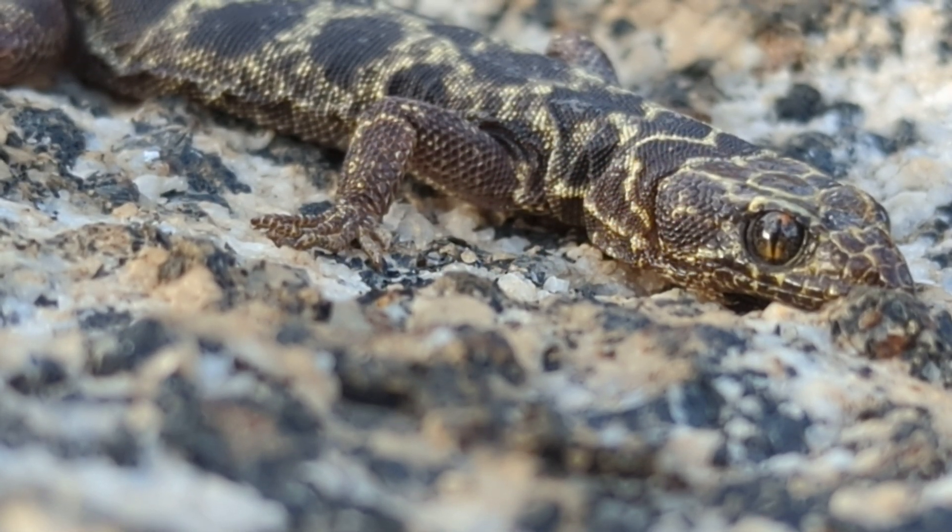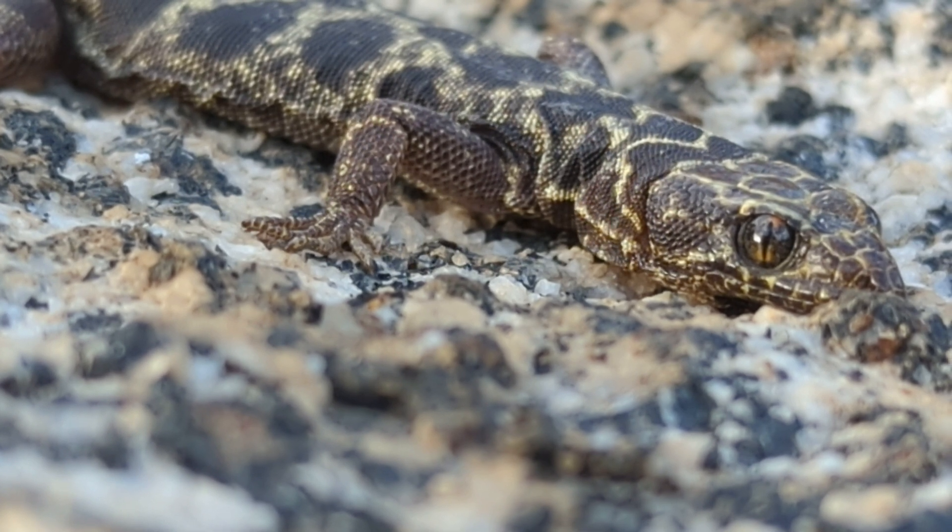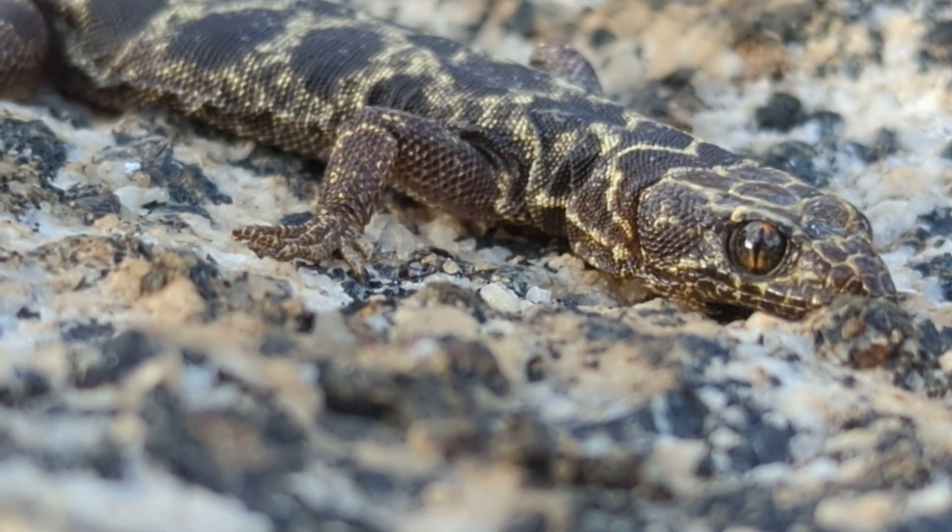What an exciting day — we saw so much today, it was really great. Let's keep it short and sweet. I'm Greg Schechter, this is Schechter Natural History, and I'll see you in the field. Bye.